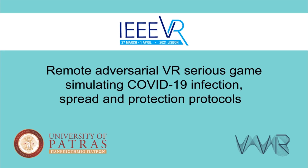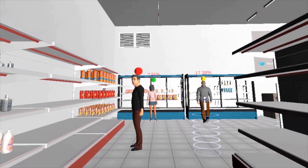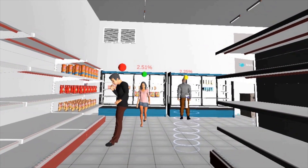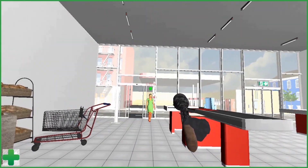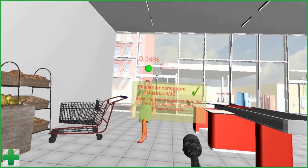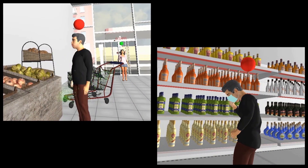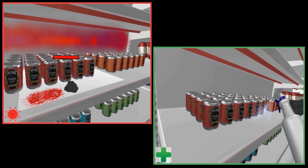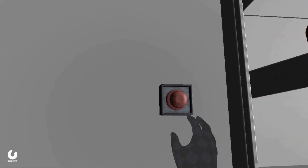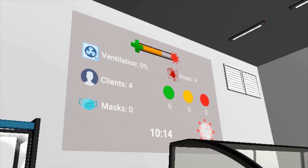We present a remote adversarial virtual reality game that simulates COVID-19 infection spread and protection protocols inside a 3D environment. The game visualizes the results and effects of transmission on NPCs walking around a supermarket. The two opponent players can be informed about the different directions of airborne virus transmission and safety guidelines while trying to achieve their goals. Real-time simulation results are visualized for educational purposes, while in-game challenges provide additional information about the virus.